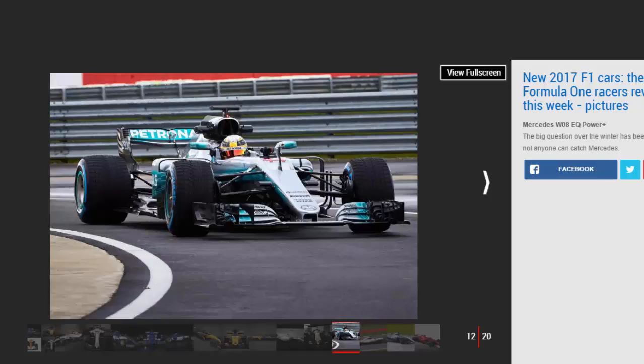Force India VJM10: Force India were the surprise package of 2016, wrestling fourth place in the standings away from Williams. This year they are hoping to go one better, with a stated target of third in the constructors championship. With an unfortunate stepped nose, Sergio Perez and Esteban Ocon will need to hope the car's speed is inversely proportional to its looks.